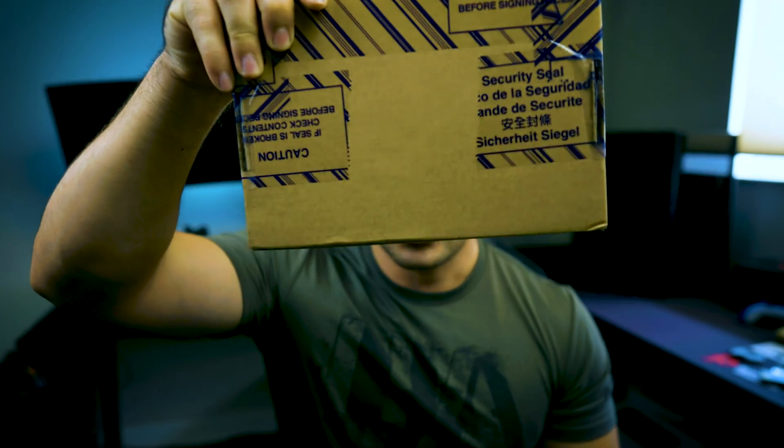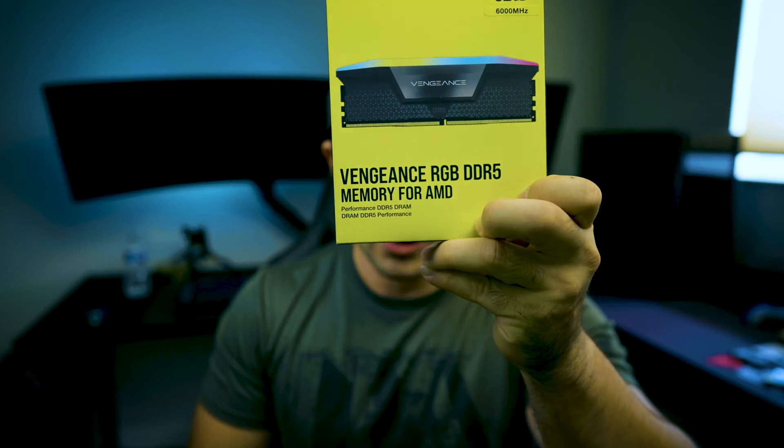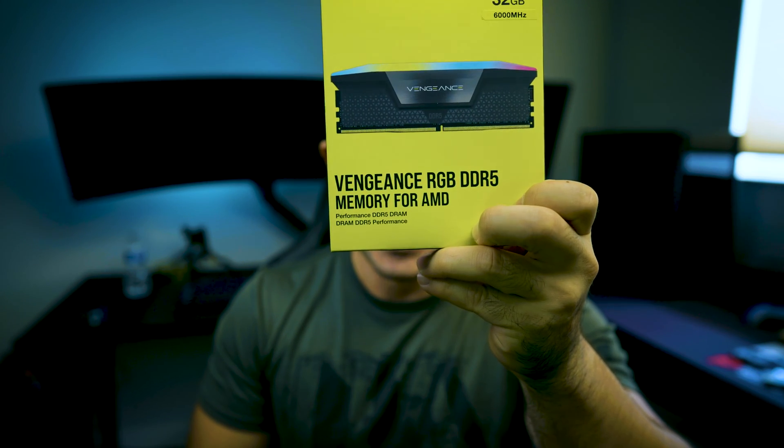I actually just got this shiny new package that came from beautiful Taiwan, and I can't wait to open it with you guys. And of course I have G-Skill's memory right here. Let's open this up first. The reason why — these were just recently manufactured and it's not too easy to get your hands on it besides Corsair's website if you do decide to purchase Corsair's RAM. Let's open this up — it even tells you it's specifically made for AMD: Vengeance RGB DDR5 memory for AMD.